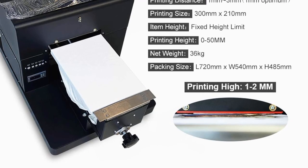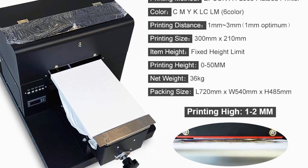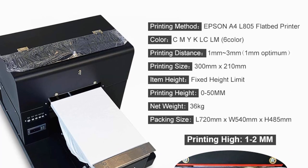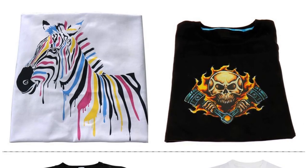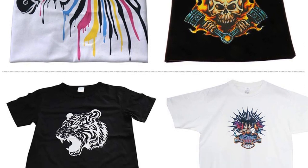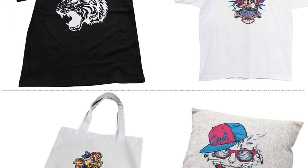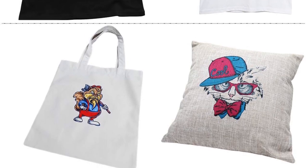With a 100ml ink cartridge, the printer can produce approximately 90 full A4-size images, helping reduce operational costs and the frequency of ink replacement. The printer comes equipped with the free software AcroRip 9.0, which enhances printed image quality. It also ensures that printed images are waterproof and resistant to scratches, making them more durable and suitable for various applications.